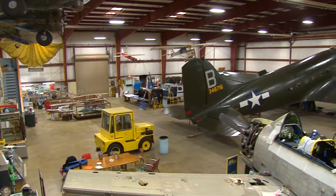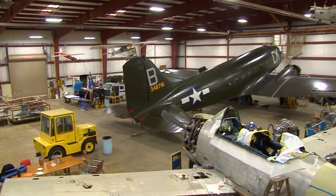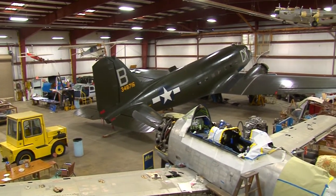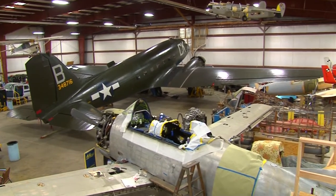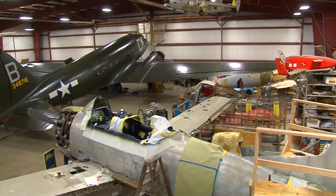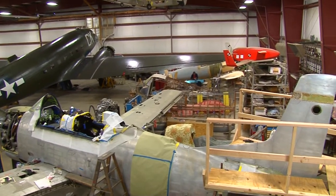Are these all older planes? How far back does it go? Yes, we do have many older planes. We have military as well as some civilian planes. The oldest plane we have is actually located behind us — it's a 1943 C-47.